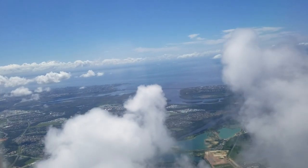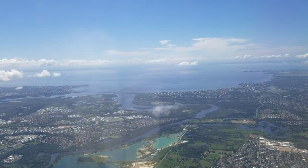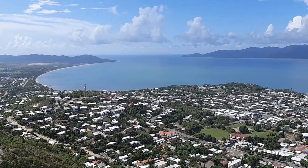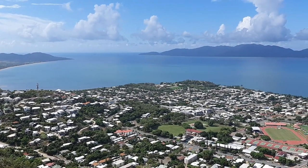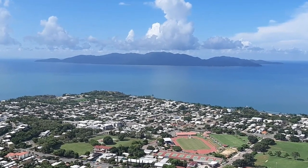Not long ago we had the good fortune of living in Australia for three months along the eastern coastline, with considerable time in Queensland. In this episode, we cover time spent in Townsville. During our time in Townsville we were able to visit Magnetic Island, and in this video we'll share what we learned about Magnetic Island during our time there.